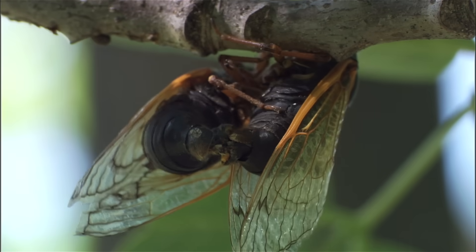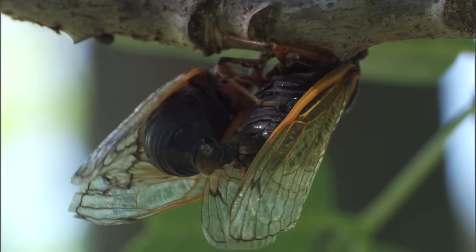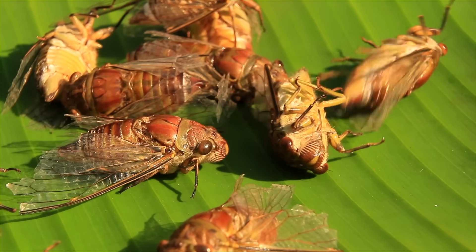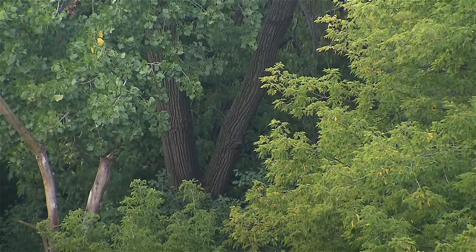Once they've mated, the females lay their eggs in the trees and die within a few weeks. Ten weeks later, their eggs hatch. The larvae fall and burrow into the ground, and the 17-year cycle begins again.